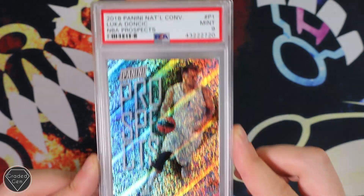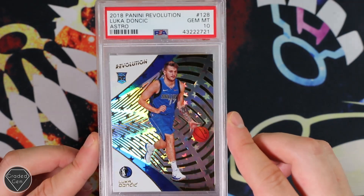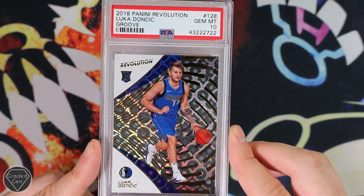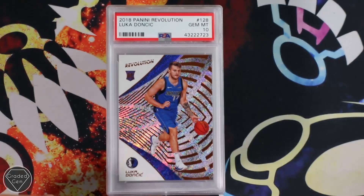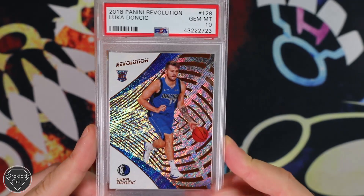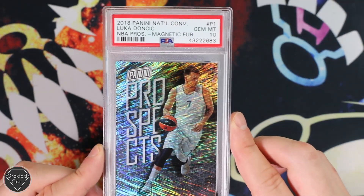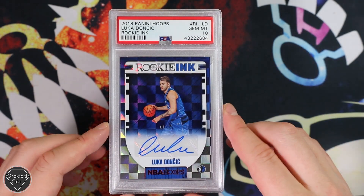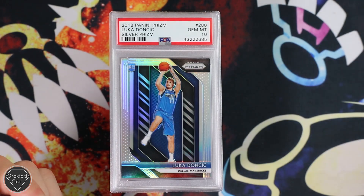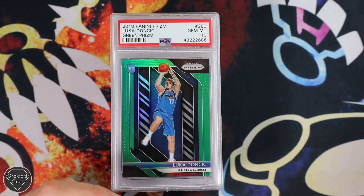Luka Doncic, NBA Prospects, Mint 9 — really cool, look at that. Luka Doncic Astro, Gem Mint 10. Luka Doncic Groove, Gem Mint 10 — look how cool that looks. Luka Doncic Revolution — you have no idea how long it took me to find all the different types — and that was Gem Mint 10 as well. Luka Doncic NBA Pros, Magnetic Fur, Gem Mint 10. Rookie Ink, so that means he's actually signed it as well — how cool is that? Luka Doncic — definitely a favourite of Gaspar's, I must say. He's also coming in with the Gem Gem Gemmy Gems — and that is why we're called Graded Gem.